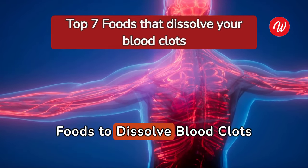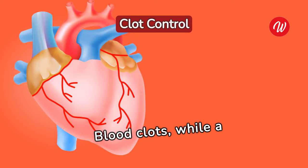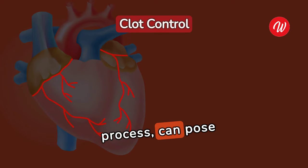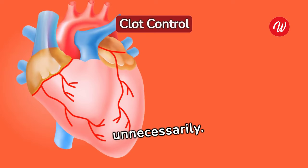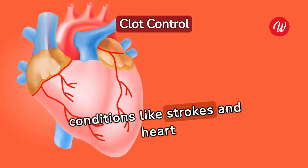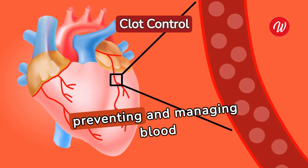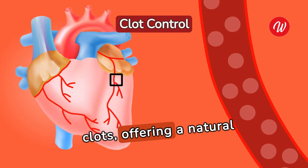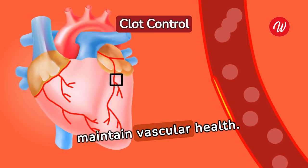Blood clots, while a natural part of the healing process, can pose serious health risks when they form unnecessarily. These clots can block blood flow, leading to conditions like strokes and heart attacks. Diet plays a crucial role in preventing and managing blood clots, offering a natural means to influence the body's clotting mechanisms and maintain vascular health.